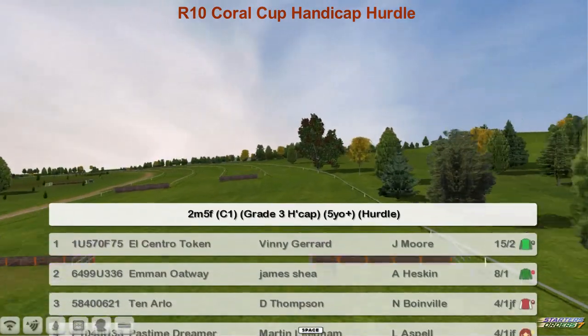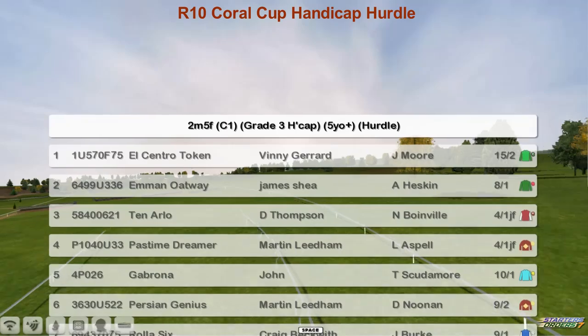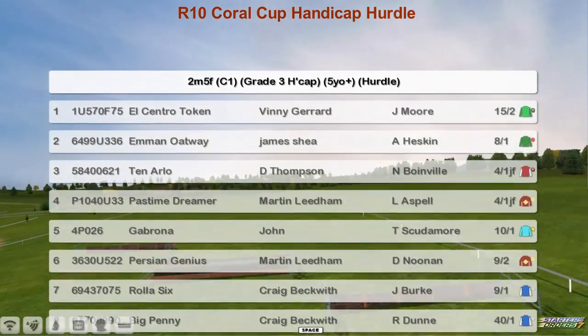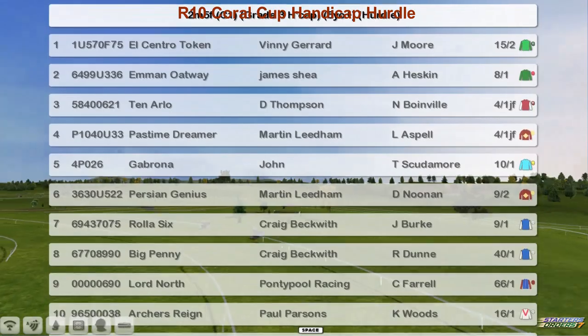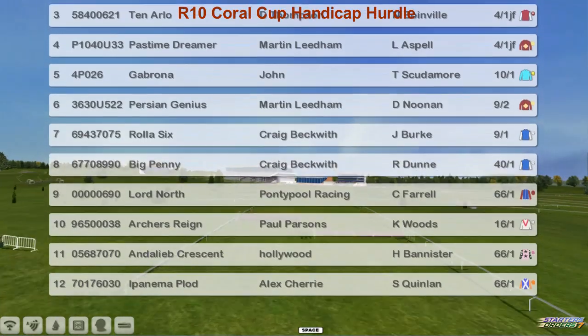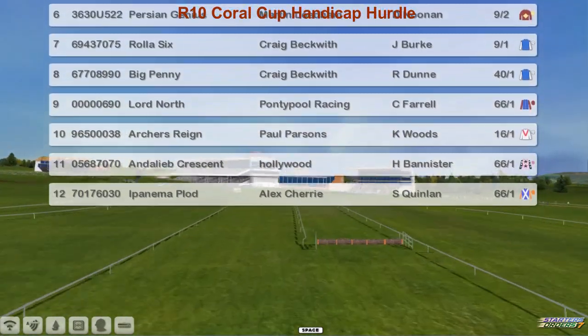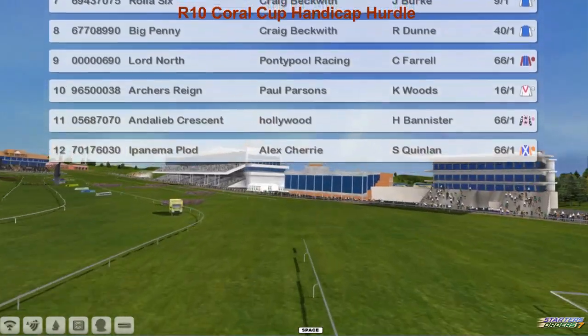El Centro Token at the top for Vinnie Gerrard. Emma Oatway for James Shea. Ten Arlo for Darren Thompson. Pastime Dreamer and Gabrona for Marty Lidham. John Morgan with Persian Genius. Roller Six and Big Penny for Craig Beckwith. Lord North for Graham Clutterbuck. Arches Rain for Paul Parsons. Anderley Eb Crescent for Derek Hinton. And Ipanema Plod for Alex Cherry.